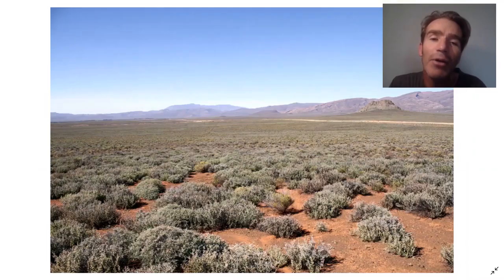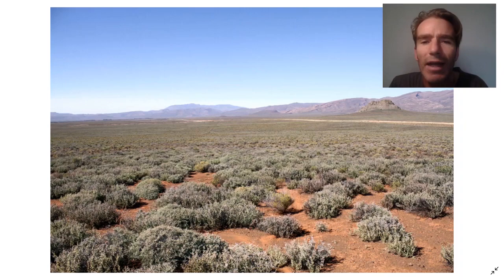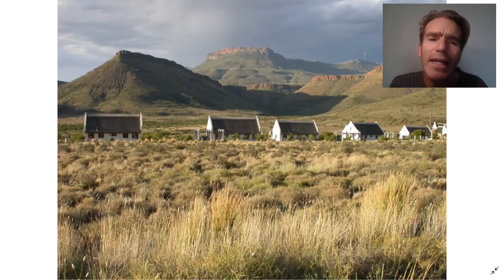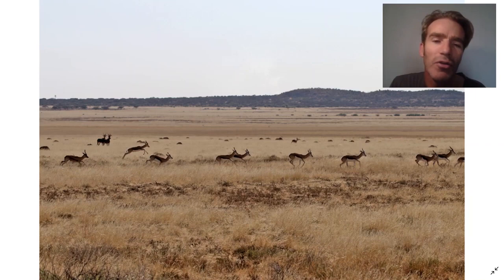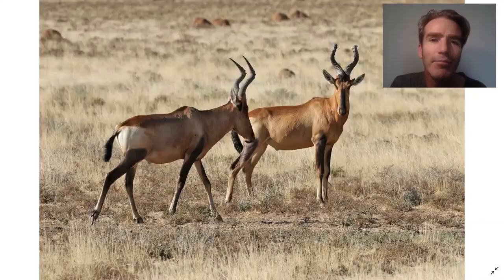We're now going to drive up over the Swartberg Pass and down into the Karoo habitat. This is a very arid or semi-arid habitat with these little bushes, but a lot of wonderful birds. We're going to stay in the Karoo National Park - a really scenic place - staying in these chalets beneath the mountains. It's a very good place for mammals. There are some really nice well-adapted mammals to this habitat called Gemsbok, or Southern Oryx. And also Springbok, which give their name to the South African rugby team.